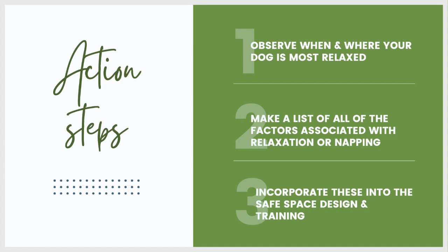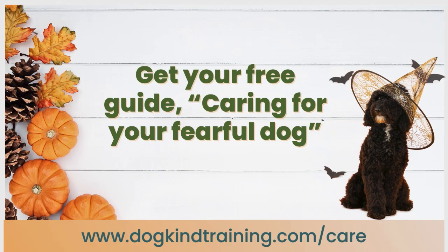Your action steps: if you decide to work on encouraging your dog to relax in a particular area, take some time to observe when and where your dog is most relaxed and where they nap. Make a list of all the factors associated with relaxation or napping, then incorporate as many of those as possible into both the design of the safe space and your training. For Pancake, that meant being on a call or laptop while sitting next to his crate, and having him go in right after a hike when he was already sleepy. Don't forget to get your free guide at dogkindtraining.com/care.